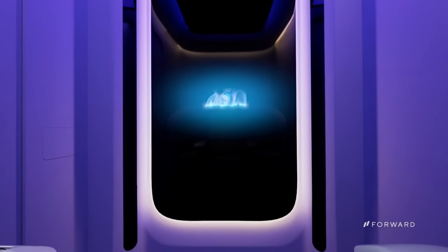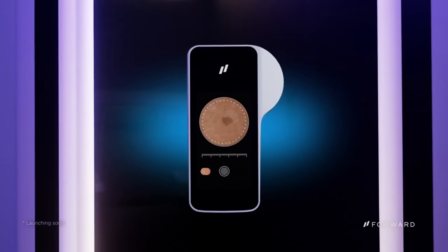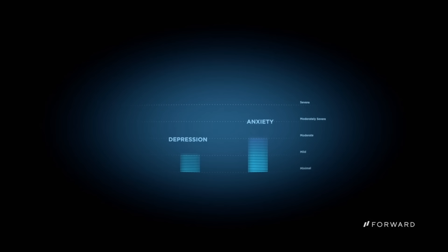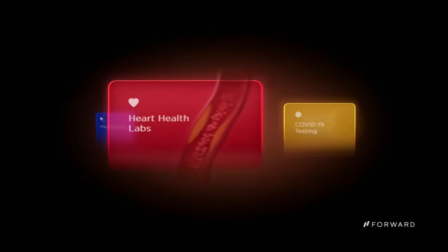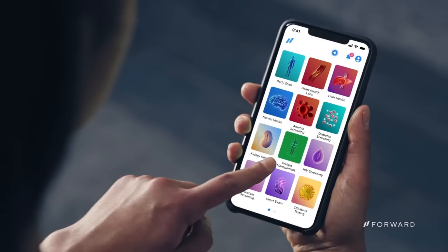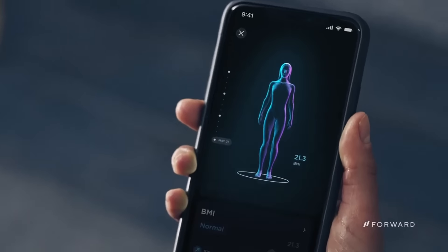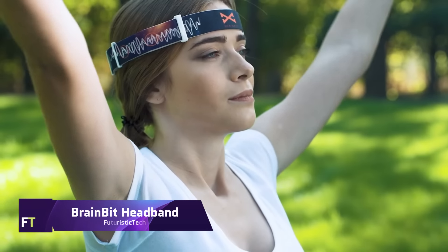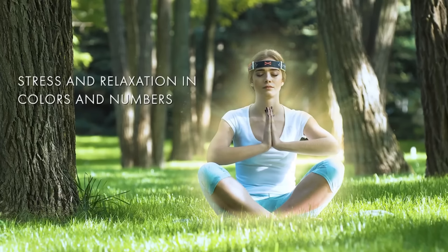Forward CarePod is a unique solution that blends artificial intelligence with conventional medical knowledge in order to provide you with individualized and preventative medical care. It is an AI-powered self-service doctor's office that provides an immersive and engaging experience. You have access to a variety of health apps that can assist you in determining your likelihood of contracting a variety of diseases, monitoring your vital signs and receiving advice from Forward's team of highly qualified medical professionals.